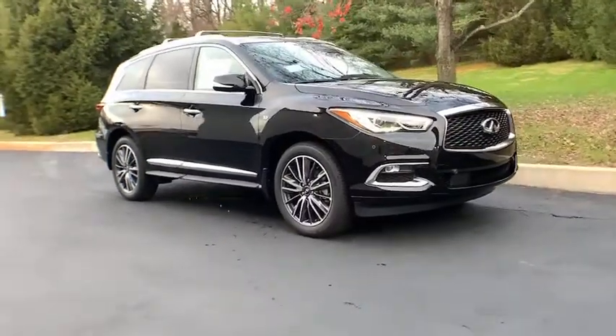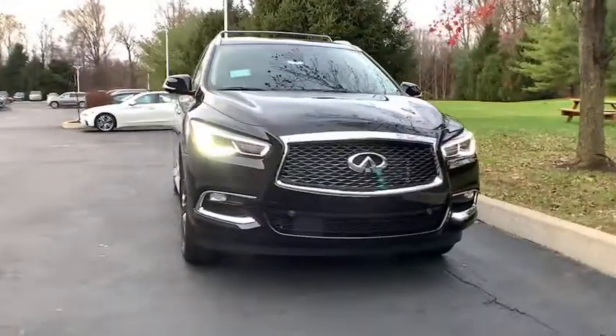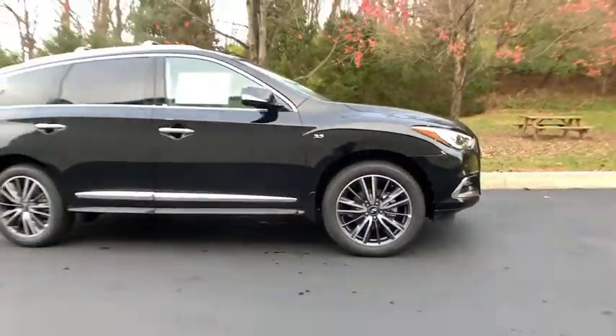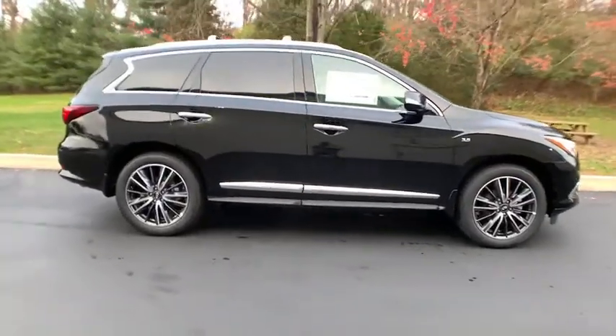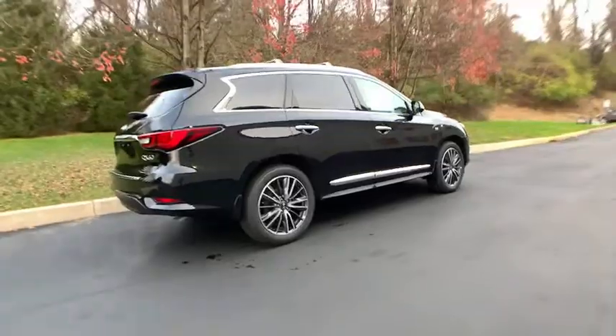Take a moment to view this family-friendly Infiniti QX60, the premium three-row luxury SUV that prioritizes comfort, safety, and performance, so you can make the most of your time on the road.